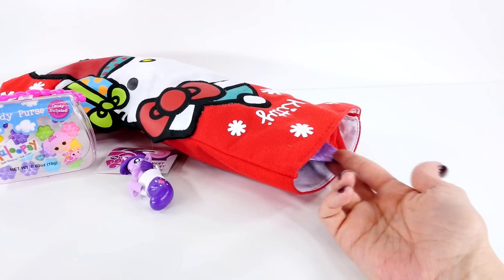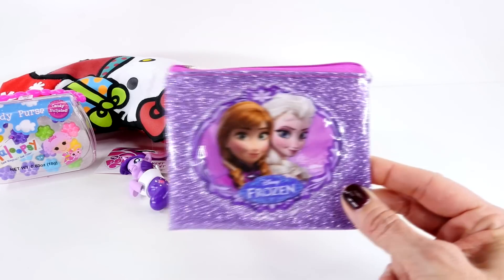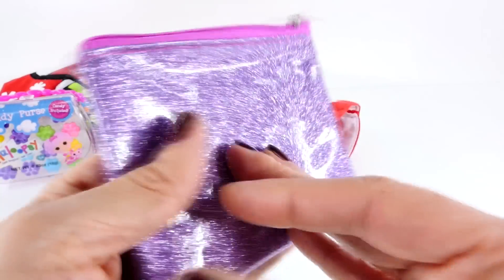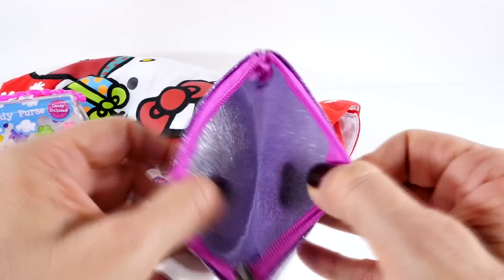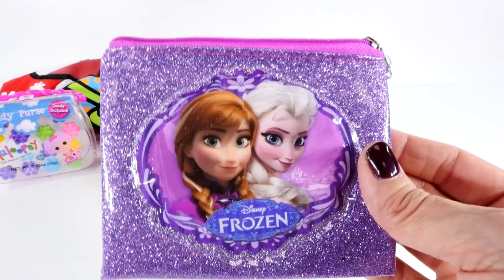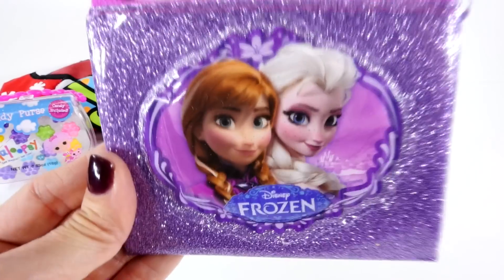I see something really sparkly poking out of the top of the stocking. It looks like it is a coin purse with Elsa and Anna on the front. That is so glittery — yes, that is a little coin purse. That would be perfect for you to carry little supplies in. I love it.